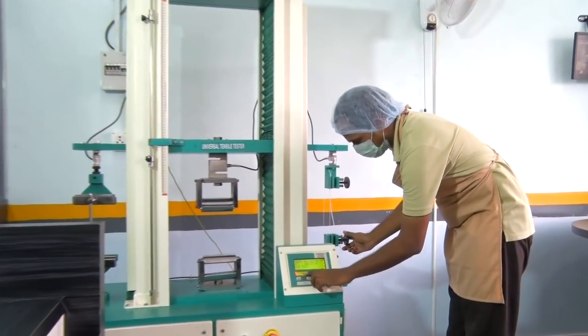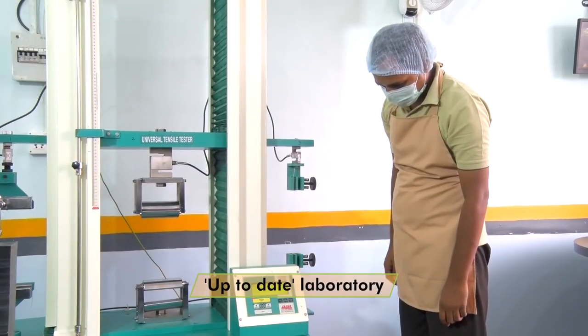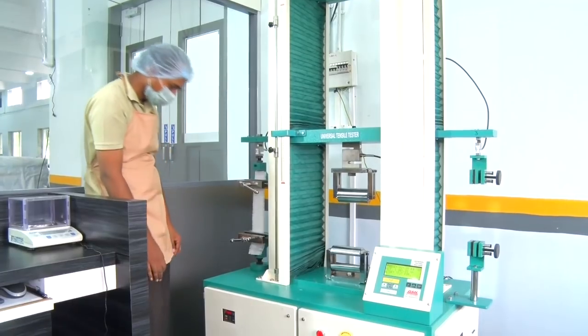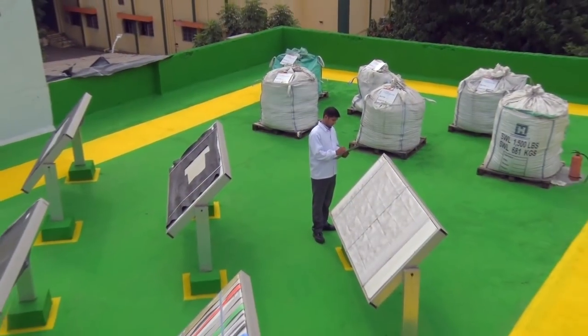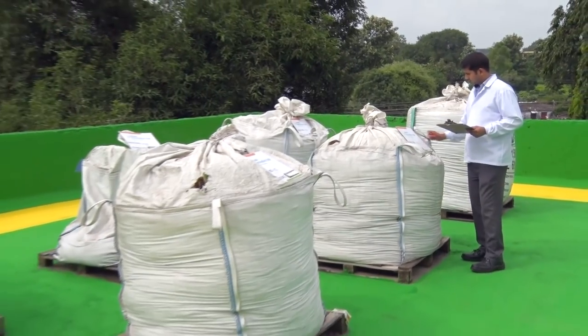The facility is also equipped with an onsite, up-to-date laboratory with a range of the latest equipment, including a universal tensile testing machine for threads, fabric and webbing. A specially illuminated colour matching booth and a natural weathering outdoor test site are available for designing products with perfect UV stability.